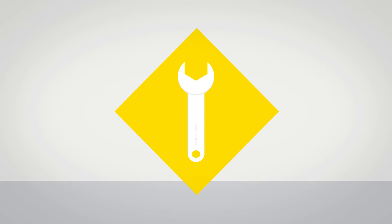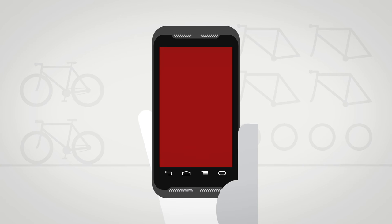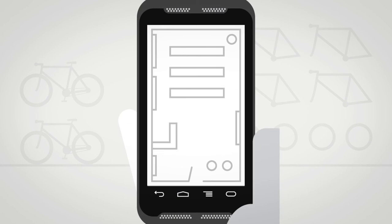John has some technical questions, so a technician in the workshop is messaged. He receives a map on his mobile of where John is in the shop so that he can easily find John and answer his questions.